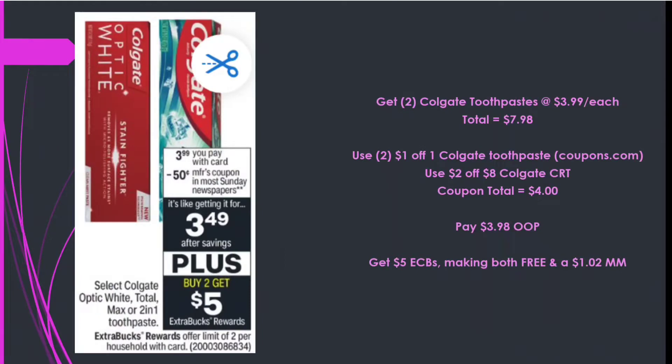Next, Colgate is priced at $3.99 this week — Buy 2 Get a $5 Extra Care Buck. Picking up two at $3.99 each totals $7.98. Using two $1 off one Colgate printables from coupons.com and a $2 off eight Colgate CRT — $4 in coupons — we pay $3.98 out of pocket, get back $5 in Extra Care Bucks, making both free and a $1.02 money maker. Toothpaste should always be free or a money maker for us.